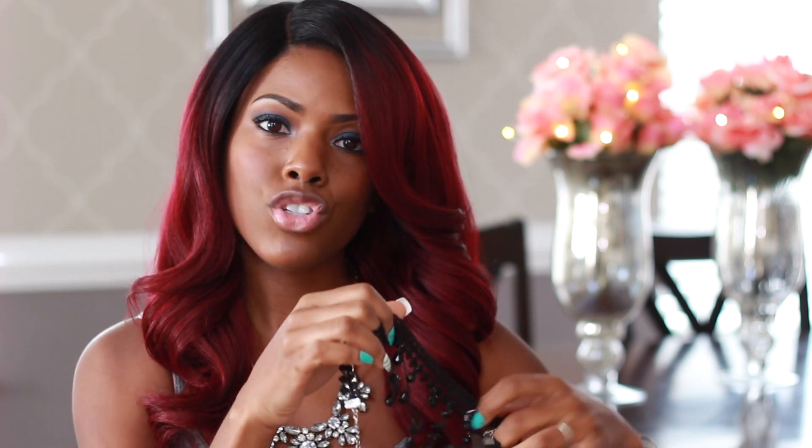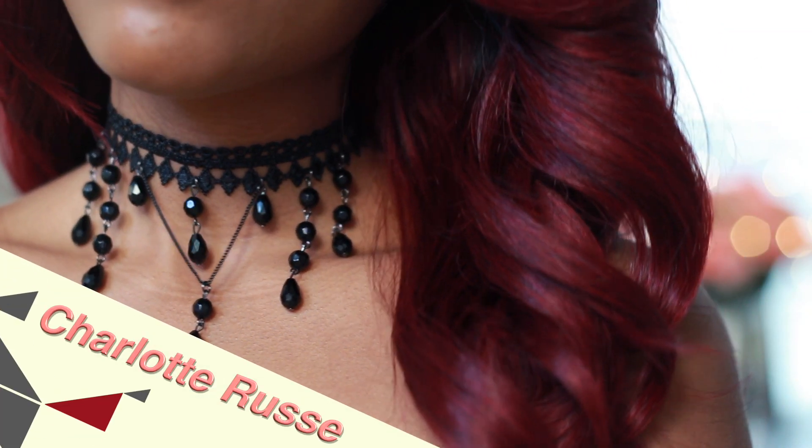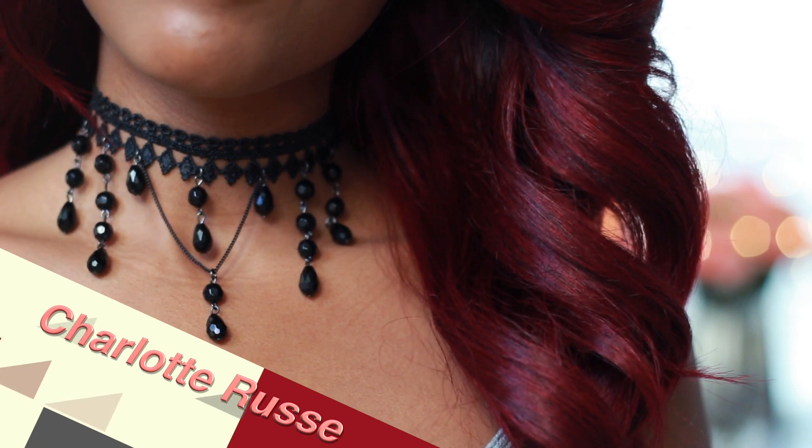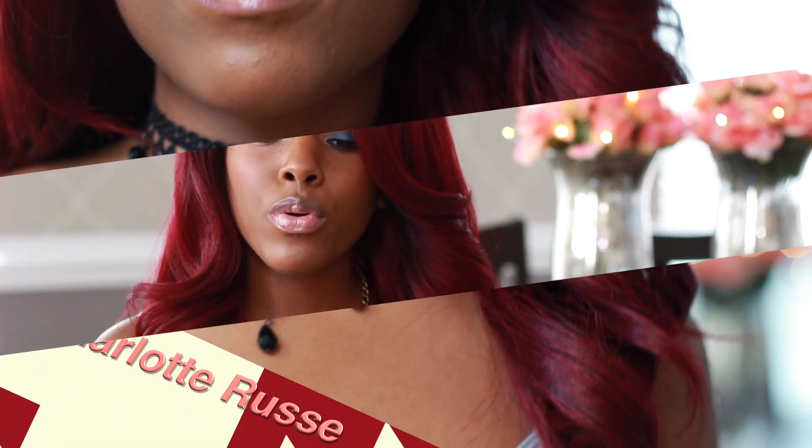The next spot I like to hit up is Charlie Roos. I have one choker to show you guys, and I get a lot of compliments on this one — it's that rocker chic type of style, so I really like it. With Charlie Roos, most of their jewelry is two for around ten dollars. I don't know the exact price on everything since some of these I've had for years.